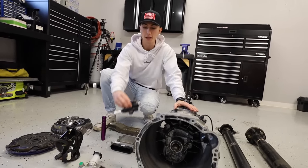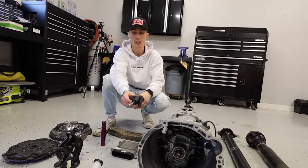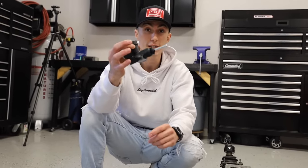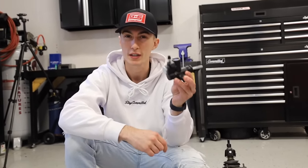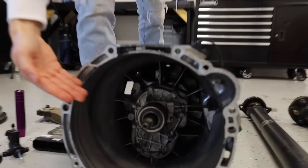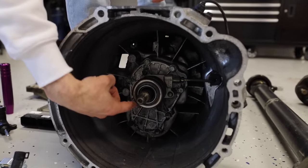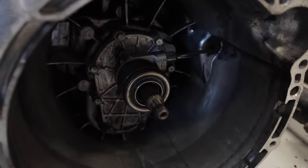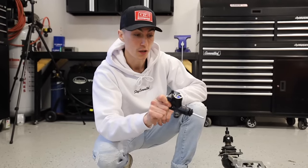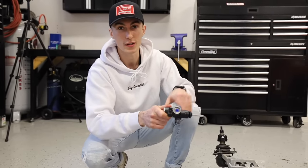Depending on how you got your transmission, it might need a slave cylinder. The slave cylinder normally bolts onto the transmission and has a clutch line coming off it — it's what pushes your clutch on and off. This is actually a Subaru slave cylinder because Hyundai has a weird setup where the slave is built directly into the transmission. I've literally never seen something like this. The throw bearing is part of the slave cylinder. Most of the time you're going to find something that looks like this, and they don't always come with one, so make sure you get a slave.